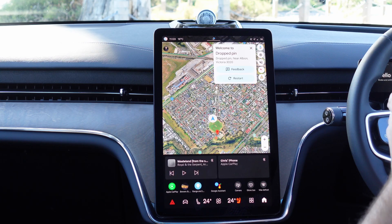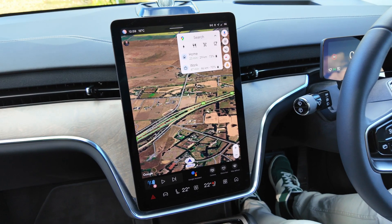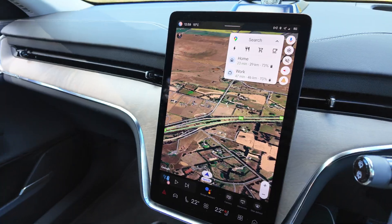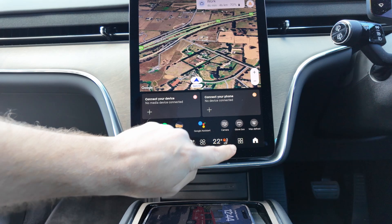Did you know the Volvo EX90 features Android Automotive? Think of it as Google Play for your car. This is controlling everything from your HVAC, your car settings, your entertainment and more.